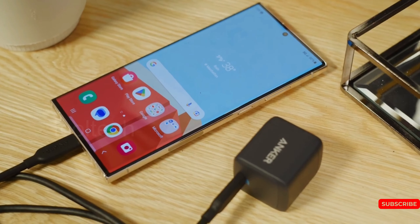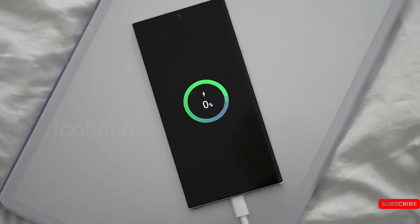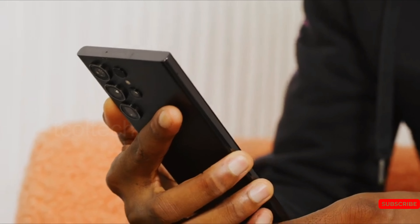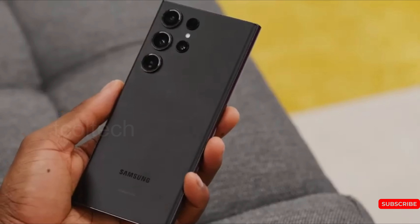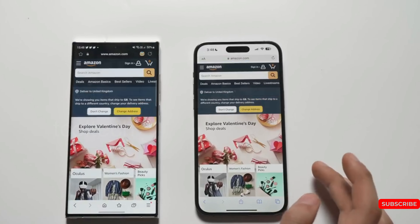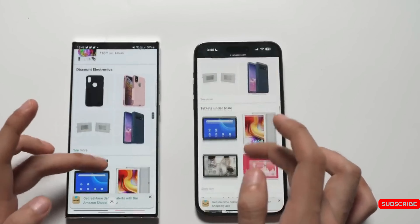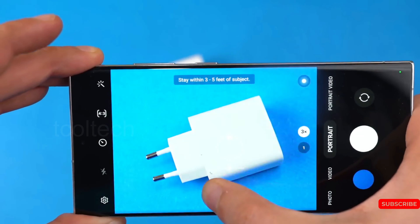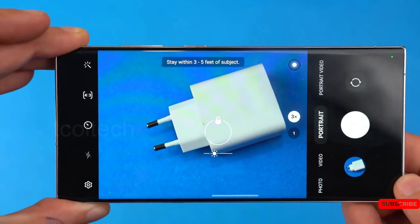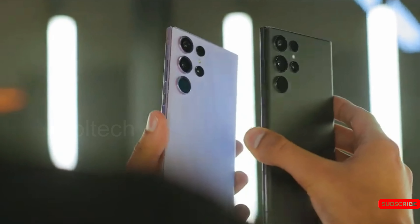Samsung is expected to launch the Galaxy S24 early next year, and there are some features that people are hoping to see in the new phone. Samsung focused on practical upgrades in the Galaxy S23, such as longer battery life, increased base storage in the pricier models, and a sharper camera sensor in the Ultra model. However, the Galaxy S24 could be more than just a hardware refresh if Samsung's Galaxy AI features end up being worthwhile. In this video, we'll take a closer look at some of the features that people are hoping to see in the Galaxy S24.